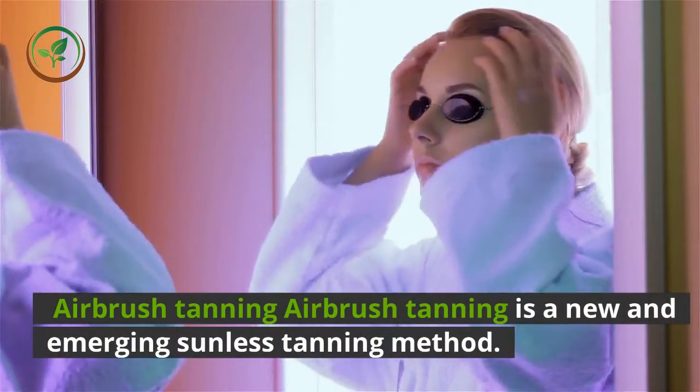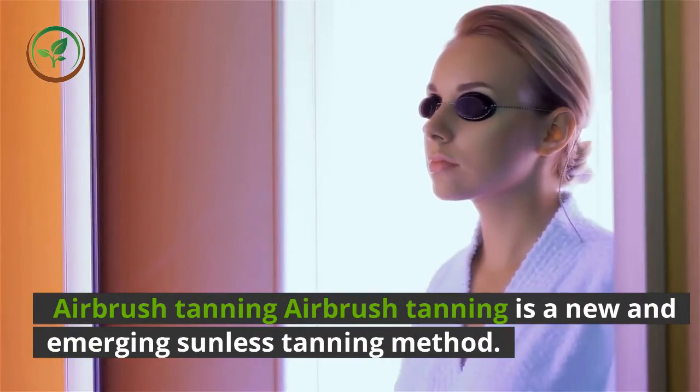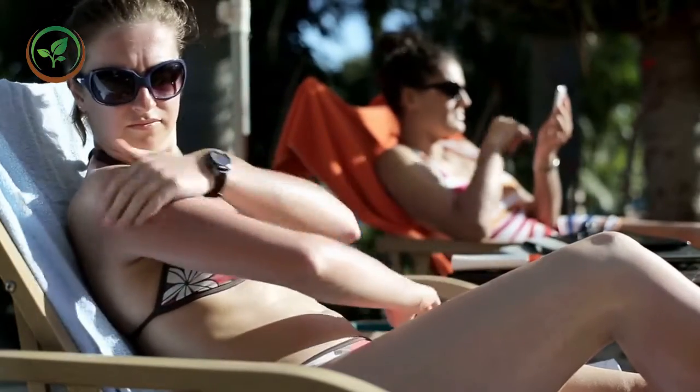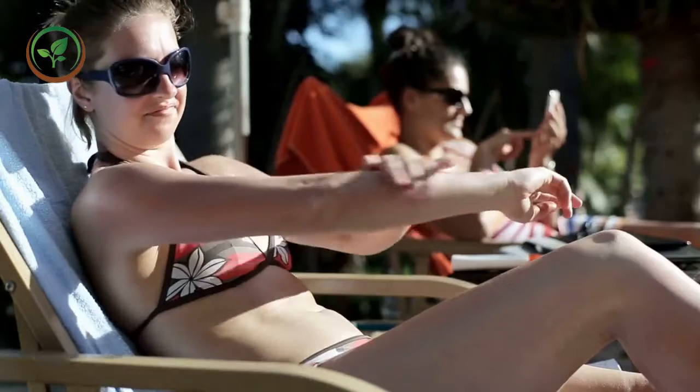1. Airbrush tanning. Airbrush tanning is a new and emerging sunless tanning method. Using a clear liquid containing dihydroxyacetone (DHA), you can get a golden tanned look for 5 to 10 days. The ingredients of the airbrush tanning lotion are FDA approved and are considered safer than commercial tanning beds.